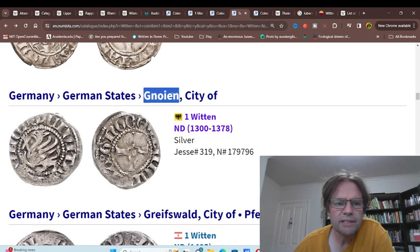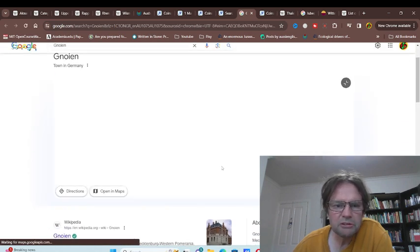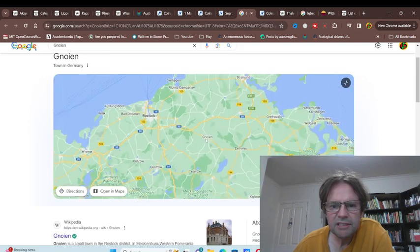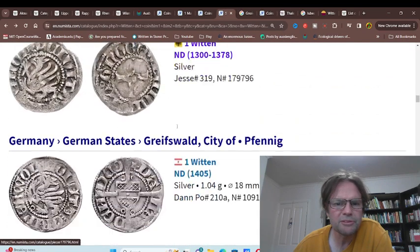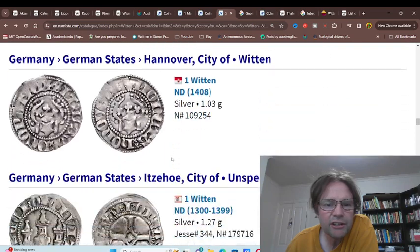Then we have Woyen — I don't even know where that is, never heard of the place before. If we look on Google Maps, we can see it's in Mecklenburg, so they issued coins. Then we've got Greifswald. Hamburg — obviously they issued a lot. Hannover — they also issued some.